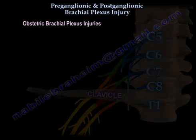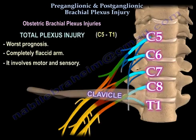Total plexus injury from C5 to T1 carries the worst prognosis. The arm is completely flaccid with both motor and sensory involvement.